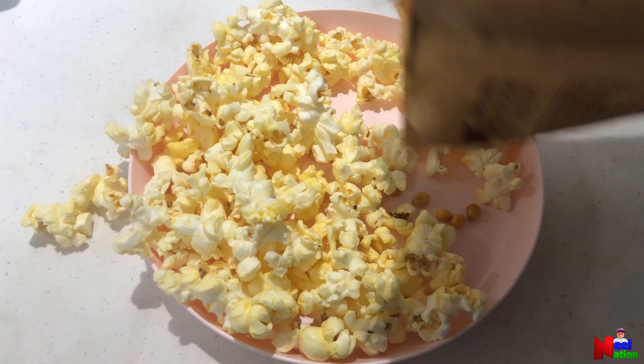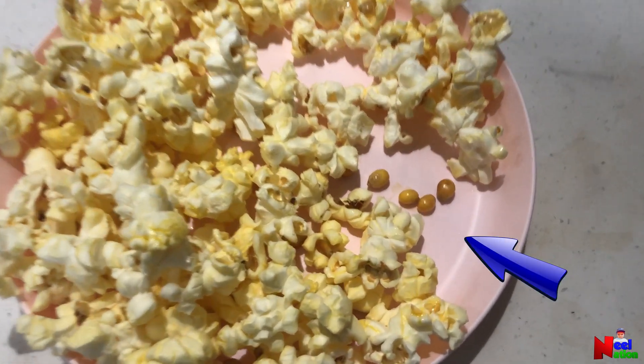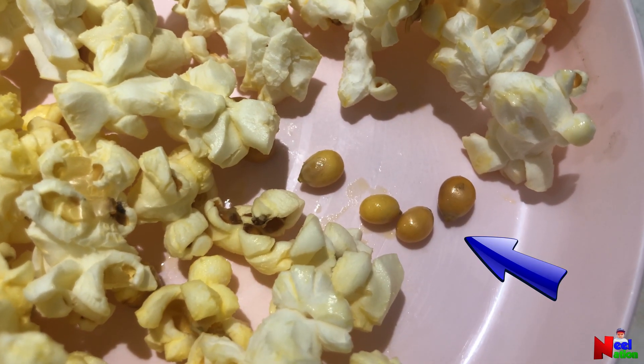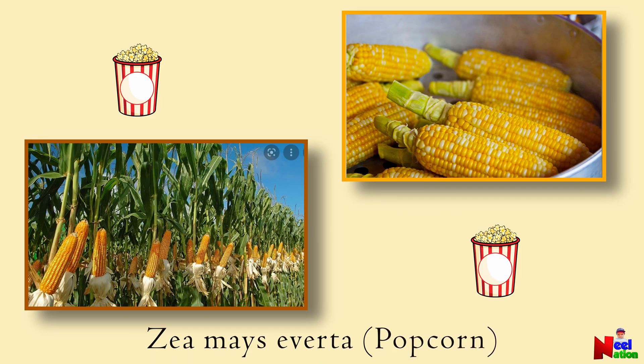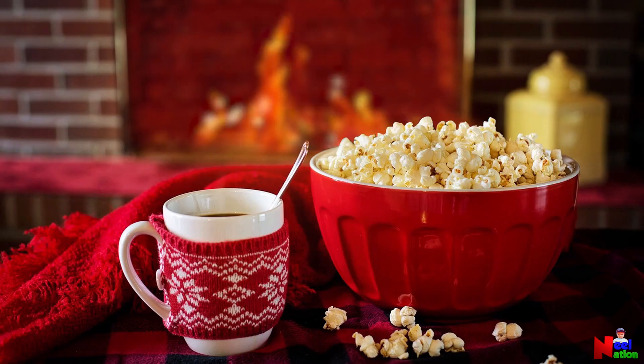Have you seen those unpopped kernels in your popcorn bowl? They are popcorn kernels, and they are the seed of a corn plant — the only variety of corn that can explode and turn a bowl of seeds into a bowl of delicious snack.